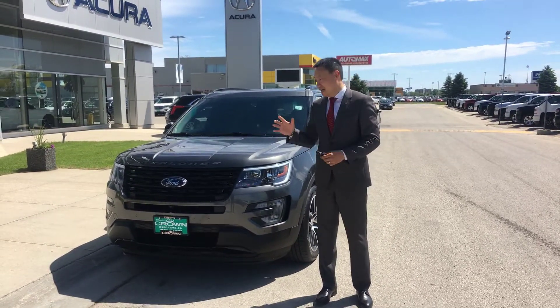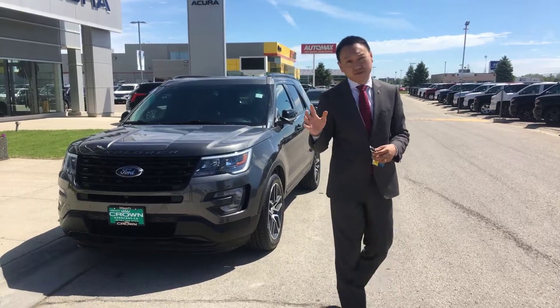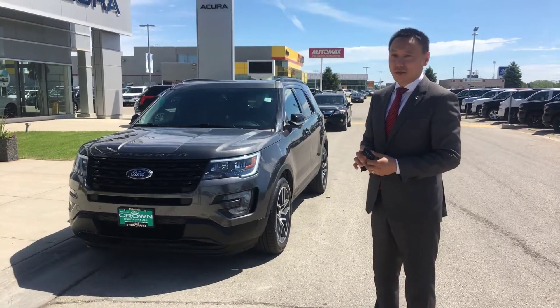Hey guys, this is Bruce from Cryacura. I want to take this opportunity to show you this beautiful 2016 Ford Explorer Sport Edition.